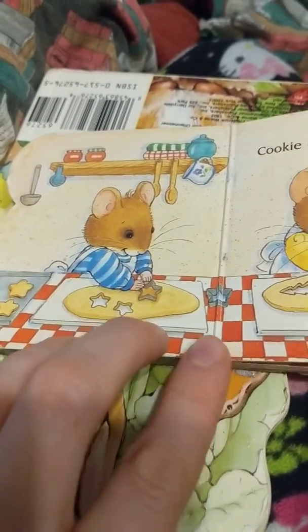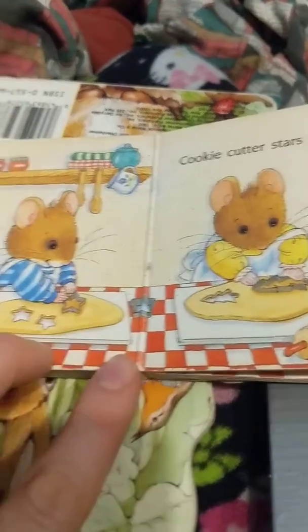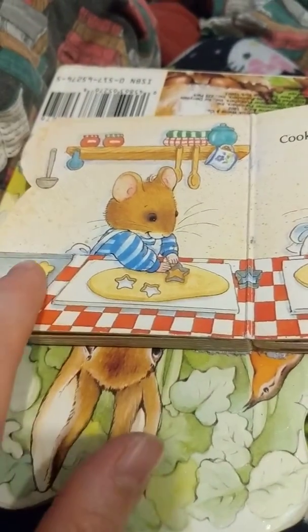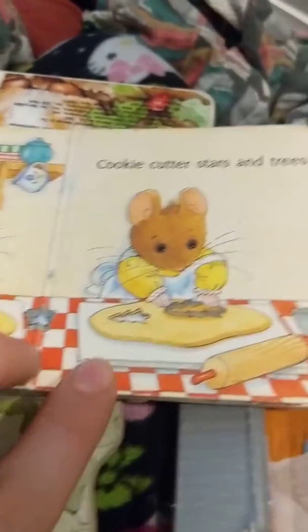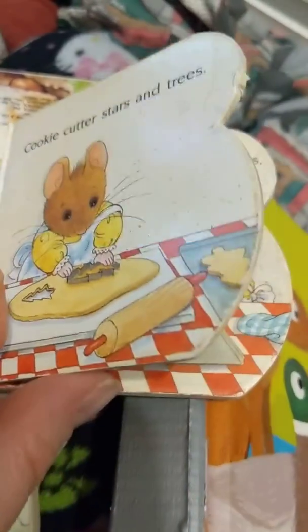Then they're going to cut out the cookies with the cookie cutters. They put the little cookie cutters on there and they press down on them to make cookies. He's making star cookies and puts them on his tray. Sometimes you help Mommy make cookies. And she's making tree cookies and she puts those on her tray.